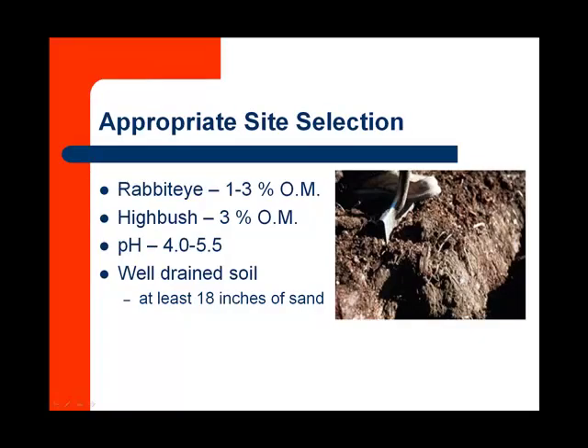When we're thinking about planting blueberries, we really need to give a lot of thought to appropriate site selection. Blueberries are a very acid-loving plant that requires a high organic matter soil. Rabbit eyes require just a little less organic matter than the highbush.